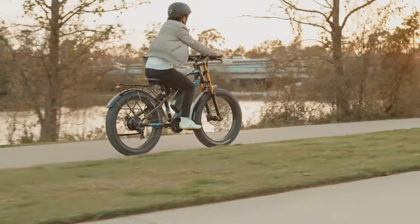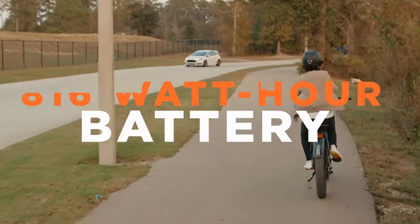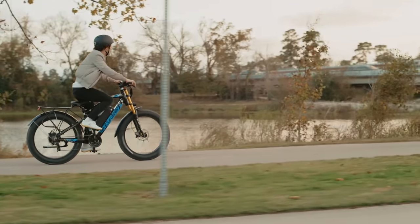What did I tell ya? And if you're just looking to cruise, the XF900 features our large capacity 816 watt-hour battery. This means more time on the road and less time sitting around wishing you were on the road.